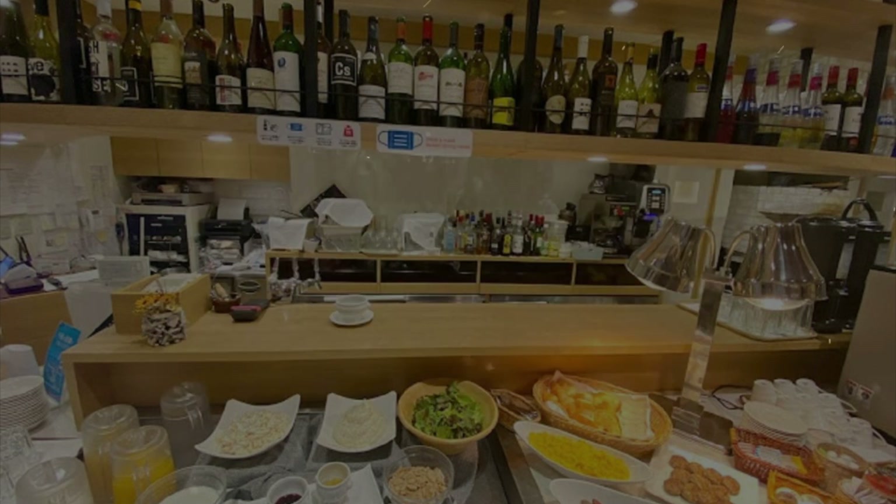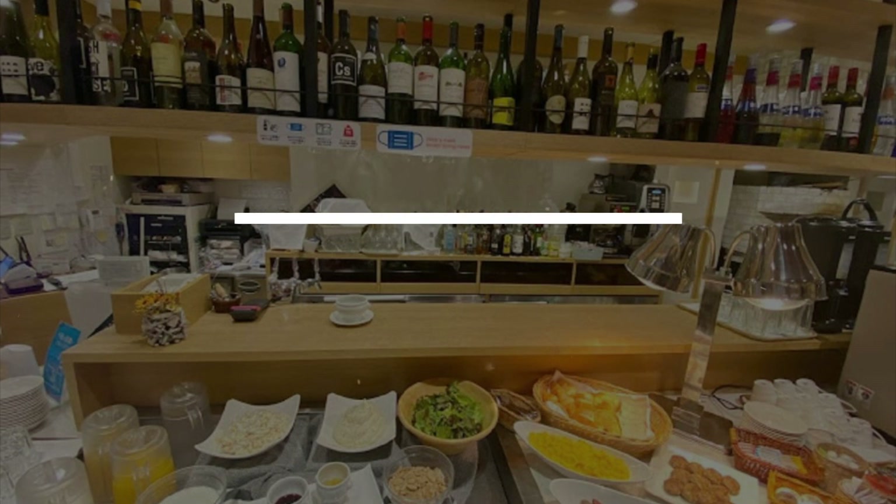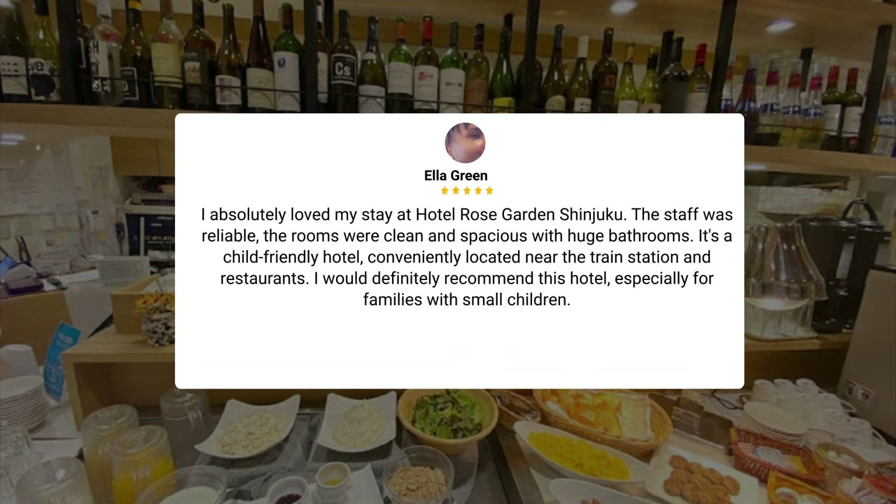An earlier breakfast start time would have been appreciated for guests with early tours. I absolutely loved my stay at Hotel Rose Garden Shinjuku. The staff was reliable, the rooms were clean and spacious with huge bathrooms. It's a child-friendly hotel, conveniently located near the train station and restaurants. I would definitely recommend this hotel, especially for families with small children.